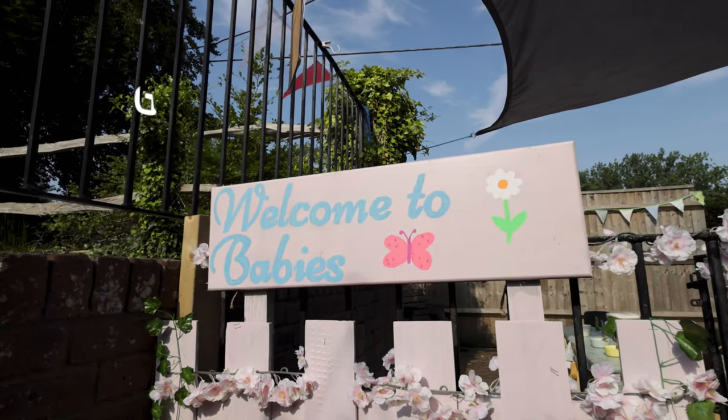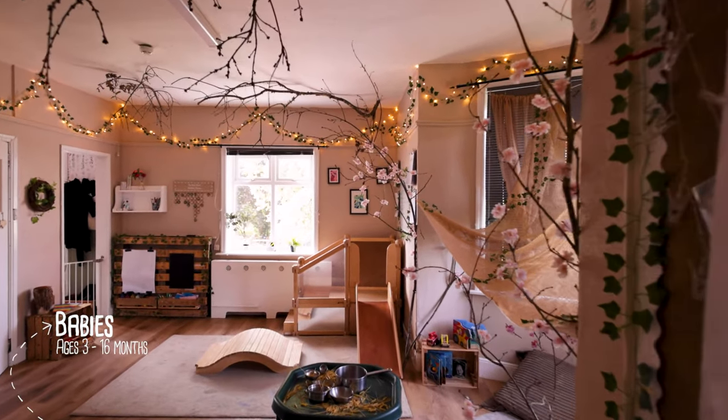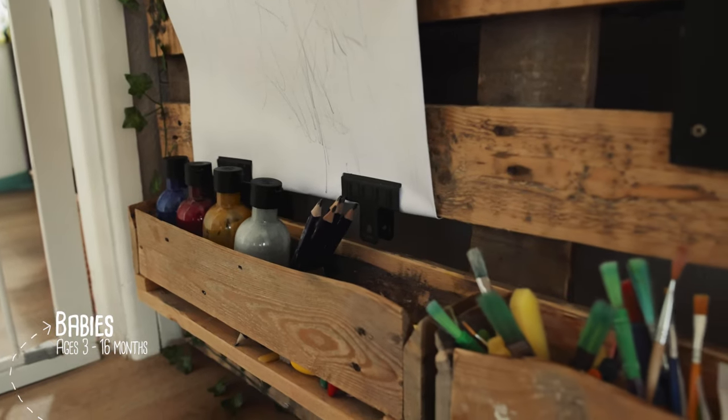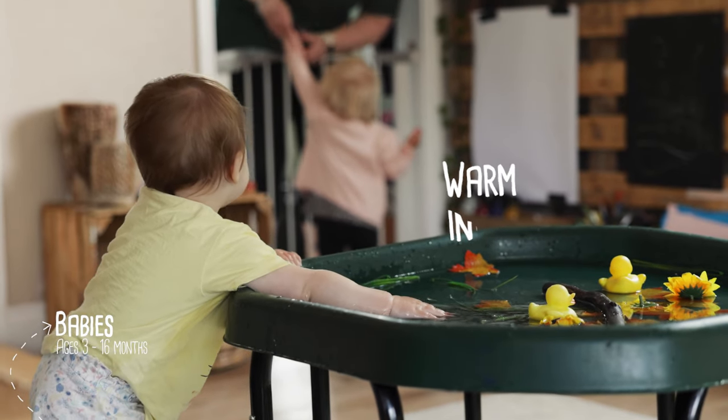Baby room. Occupying the top floor of the main house, we watch our babies grow from 3 months to 16 months. We have up to 15 babies across our two indoor play spaces that use soft lighting, calm furnishings and natural resources to create a space that feels warm, inviting and homely.